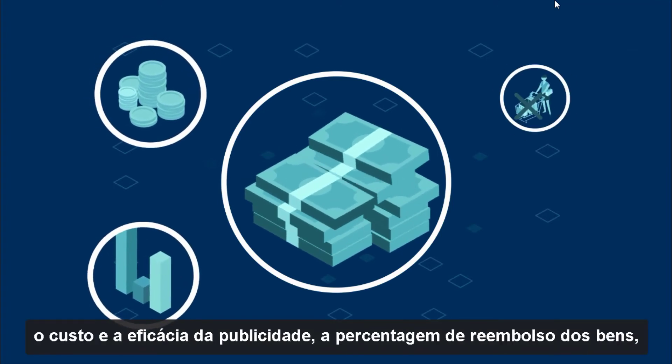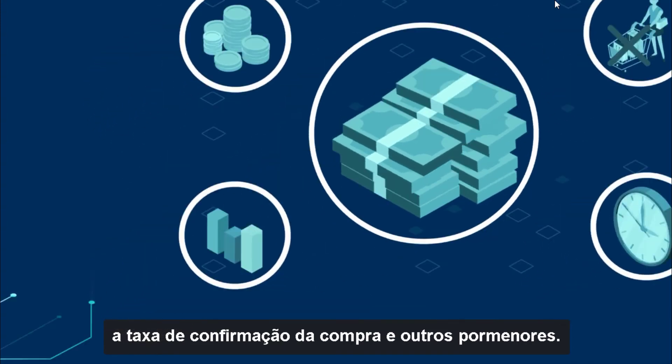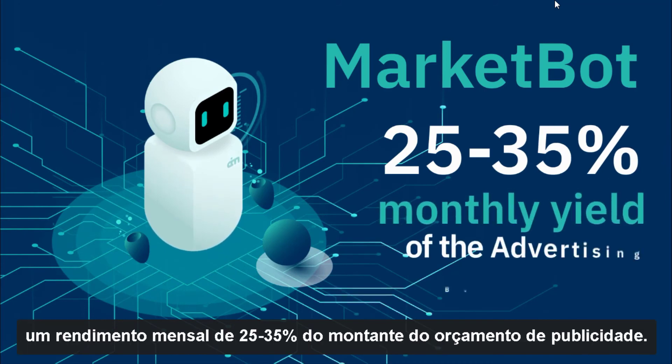The yield depends on many factors, including the cost and effectiveness of advertising, the goods refund count, the rate of purchase confirmation, and other details. During full-scale testing, MarketBot has shown a 25-35% monthly yield of the advertising budget amount.